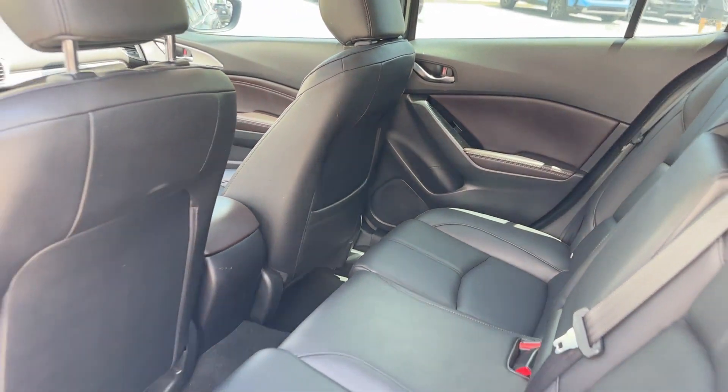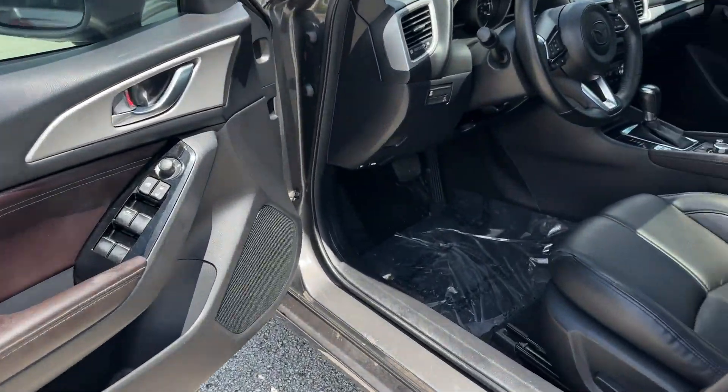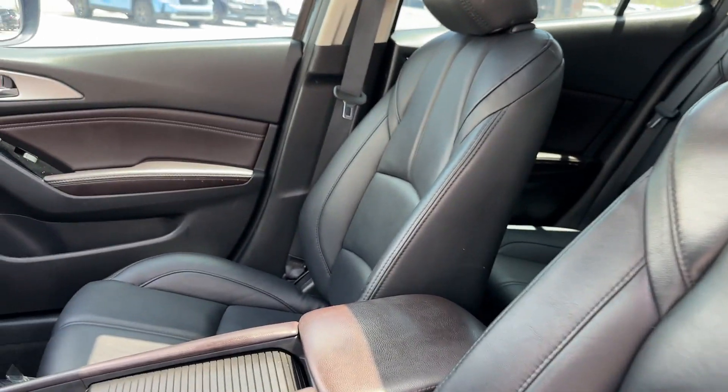Additional features include backup camera, power driver seat, pass-through rear seat, rain sensing wipers, Bluetooth, brake assist, keyless start, and rear spoiler. The open road is calling — drive home today.